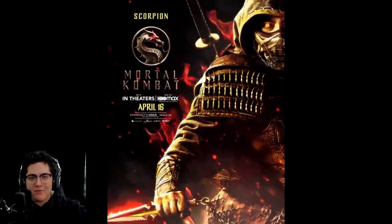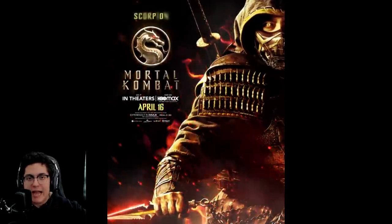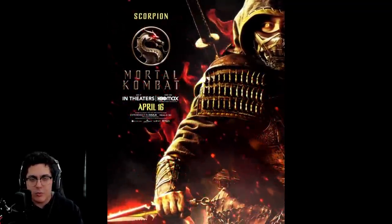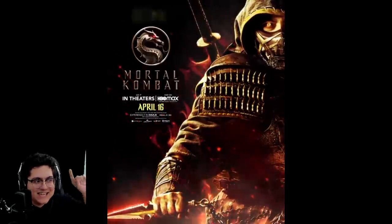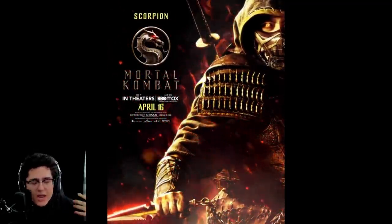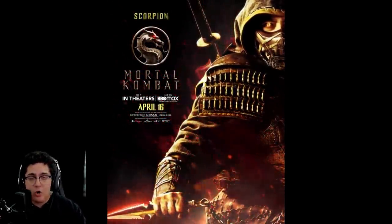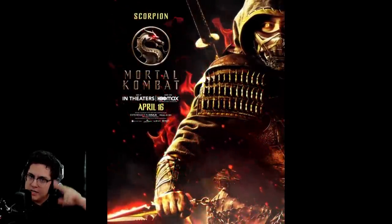That is all the character posters we got for the Mortal Kombat movie. The trailer drops tomorrow at 9 a.m. Pacific Standard Time — noon Eastern — and you're going to see my reaction right here on this channel. Let me know your thoughts in the comments: what do you think about all the character posters and which design looks the best? For me it's gotta be Scorpion. Drop a like if you enjoyed, leave a comment if you have an opinion, and subscribe if you're new. I'm Caboose — see you guys later.